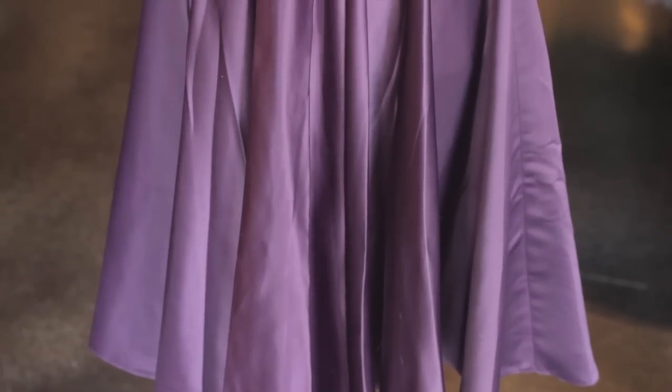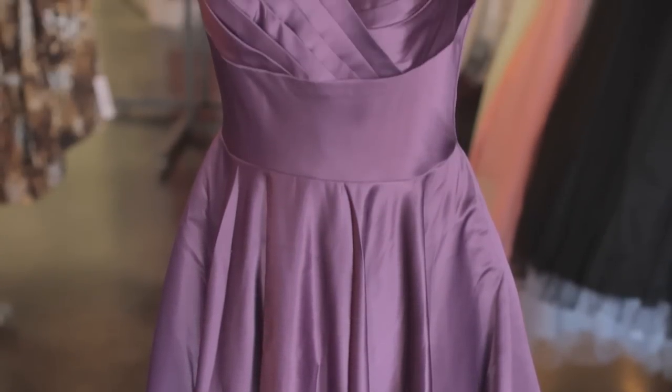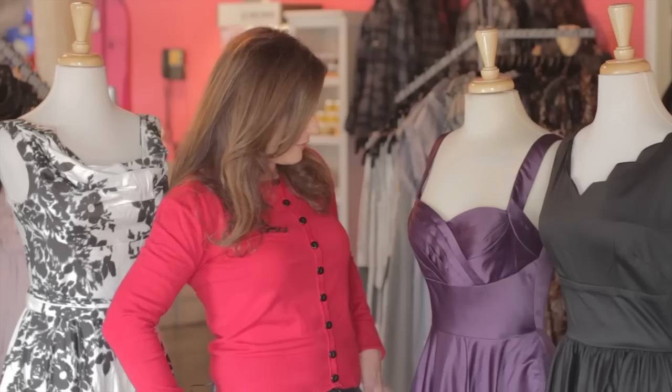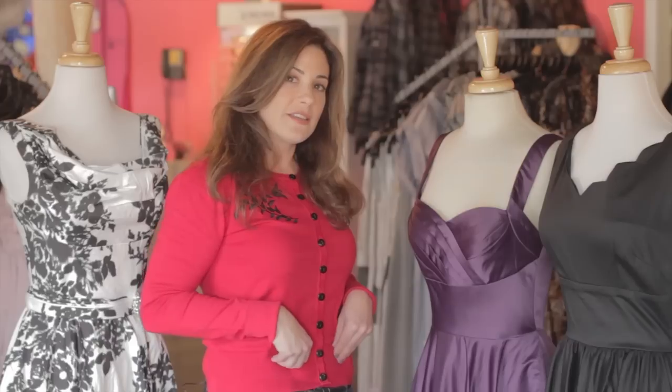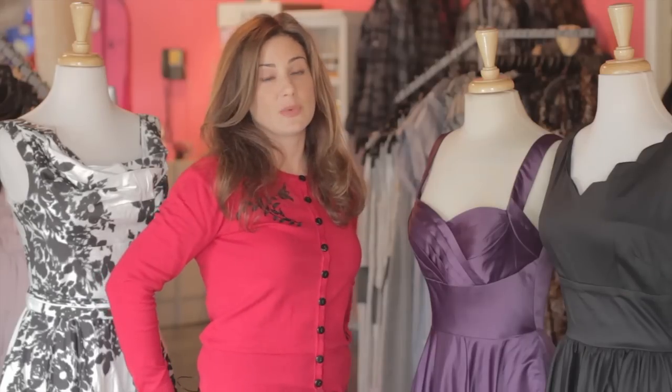If you're a fan of Glee, then this dress might look a little familiar to you. The entire group of the New Directions wore this deep purple satin fit-and-flare swing dress when they were competing last year at Regionals. They all added a thin black belt for a little extra detail.